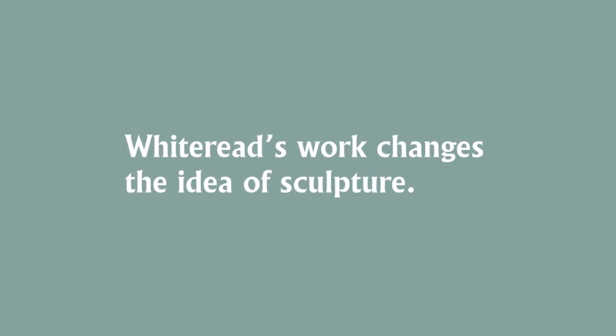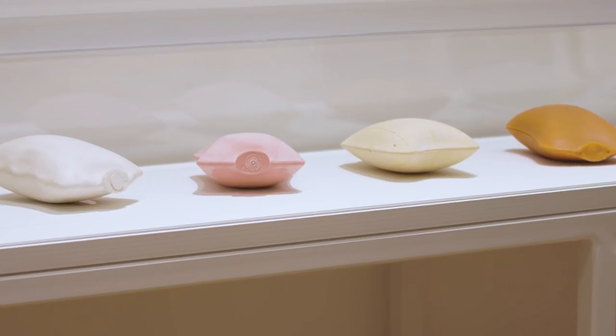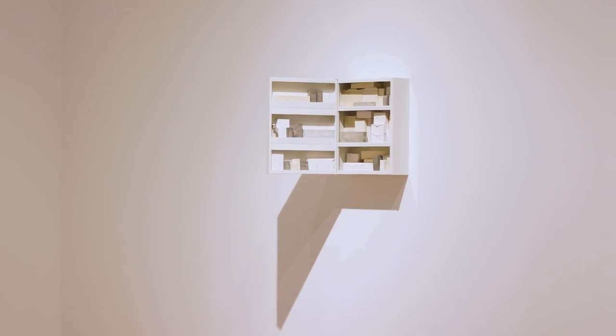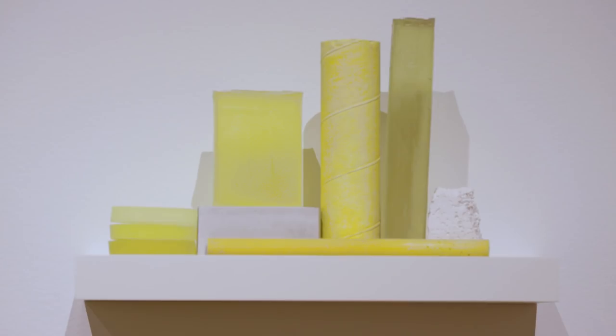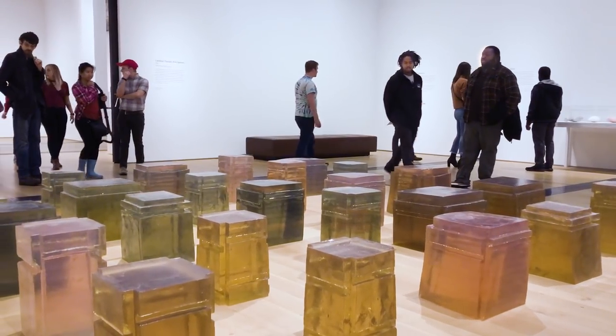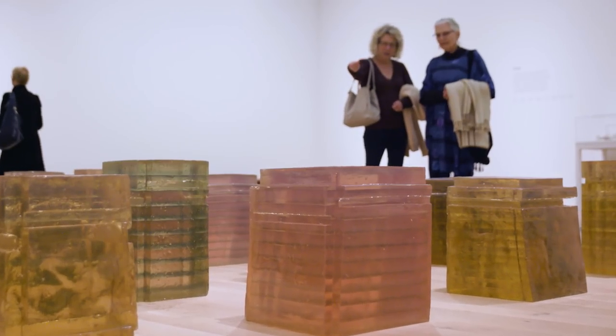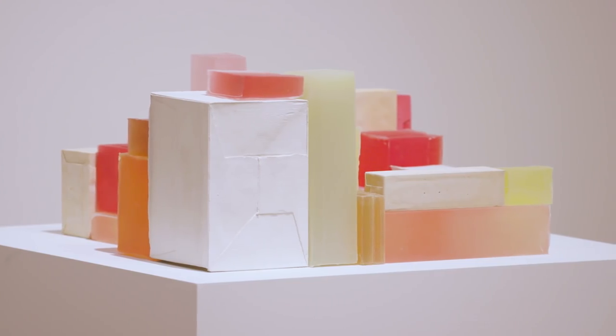We traditionally think of sculpture as bronzes, maybe marbles. Rachel is interested in using a whole range of different types of material — dental plaster, wax, resin. I would encourage visitors to actually look closely at the surfaces of Rachel's work because you will see nuances, a lot of layers of complexity.